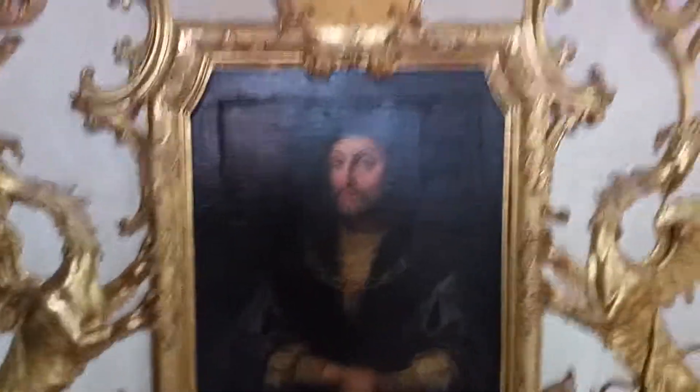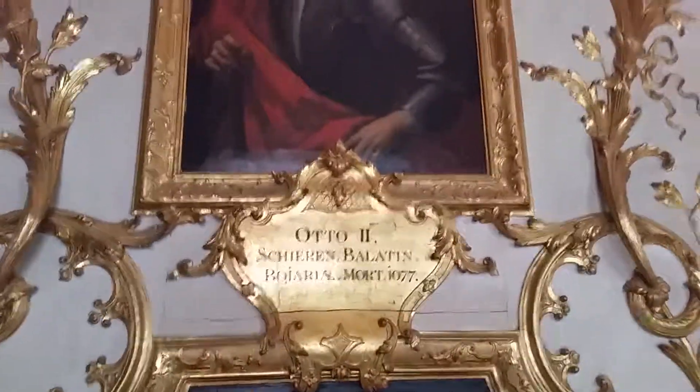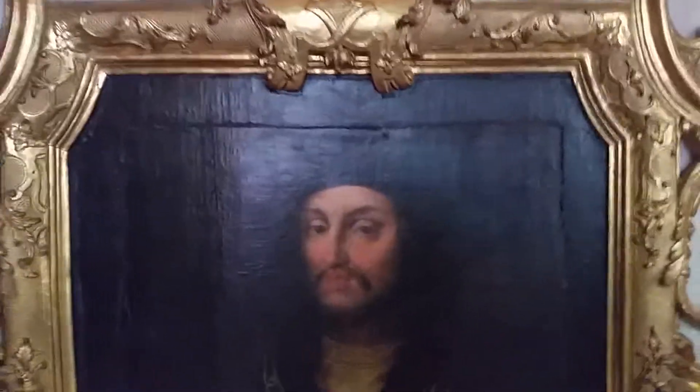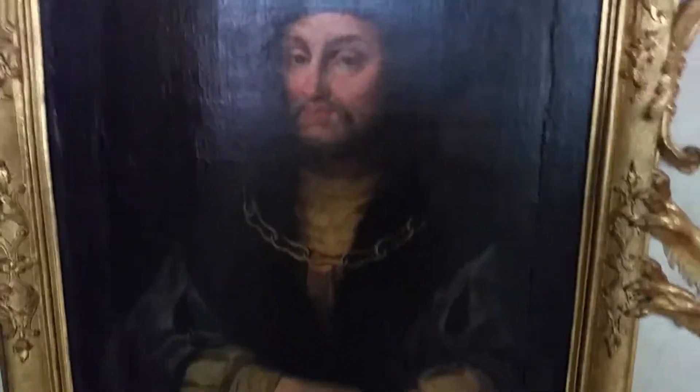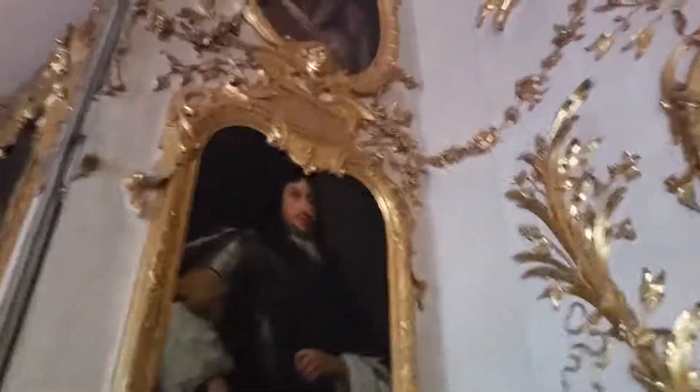This is the portrait gallery of the Biddle box. You can see where they cut out the painting — you can see the marks around this portrait. It's all about the Biddle box.